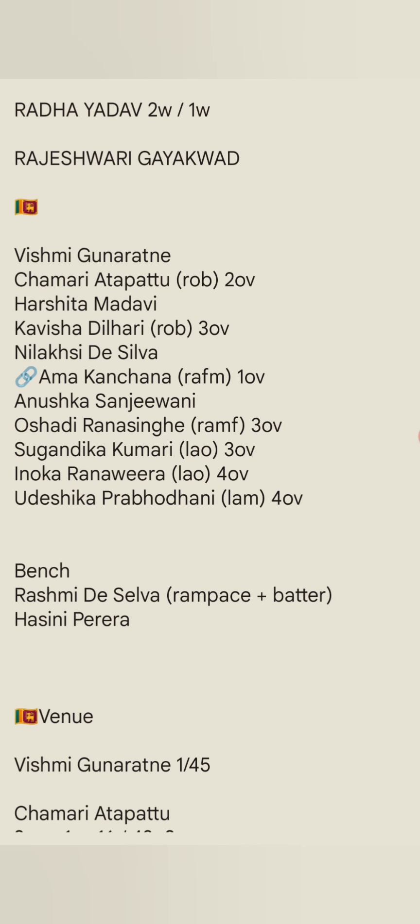Vishmi Gunaratne is a highly talented player. She has impressed me this series. She is a 16-year-old playing in T20s and has been very good. On the domestic level she has scored 400-plus runs in matches. She is a boss lady — highly talented, both as a batter and a baller. Harshita Mahadavi and Kavisha Dilhari are also key players.